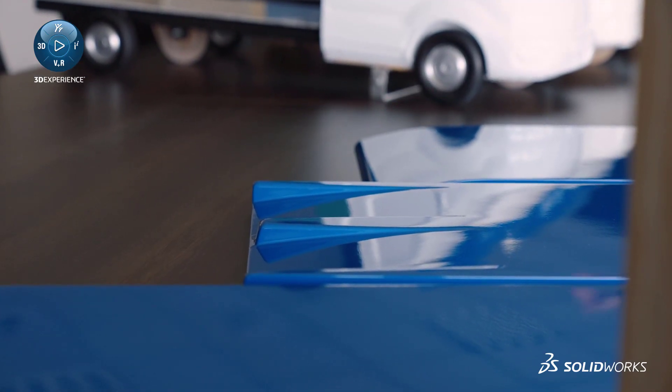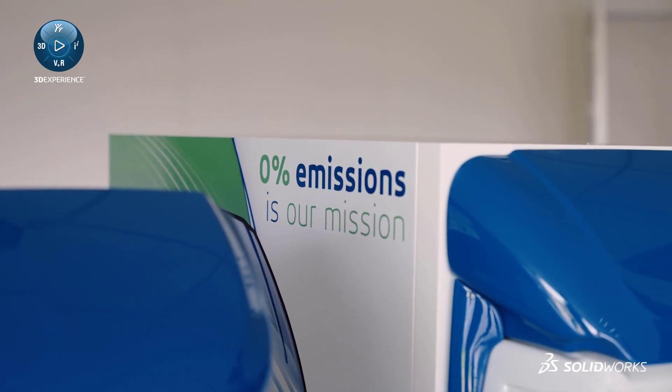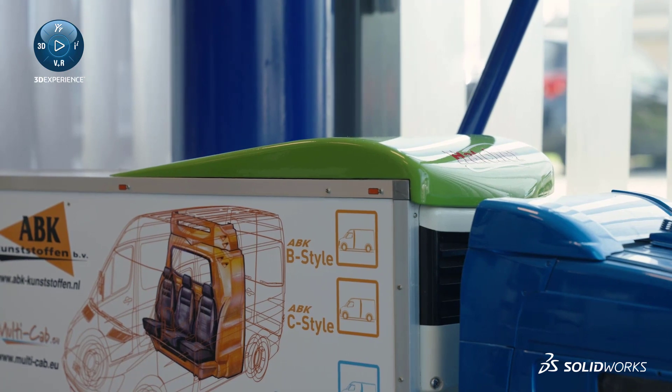Our core value is green and we would like to say 0% emission is our mission. What we mean by that is that we make aerodynamic parts for commercial vehicles. Those parts reduce the fuel consumption of the vehicles. If we are able to reduce the fuel consumption, we are also able to reduce the CO2 emission. If we manage to do so, then the world will be a lot more greener.